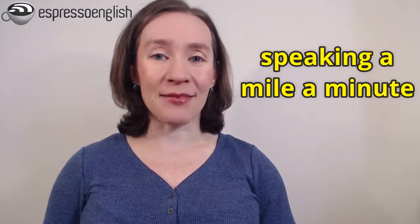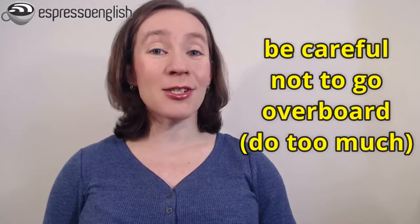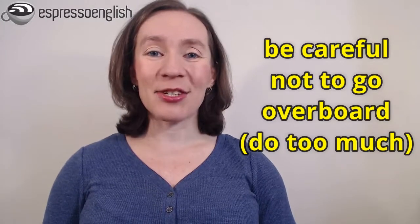Now this tip applies to native English speakers too. When someone is speaking a mile a minute — that means speaking very fast — it can make them seem like they're nervous or uncomfortable, or like they're not really thinking about what they're saying. So be careful not to go overboard, meaning don't do too much in increasing your speaking speed. But there are a lot of English learners who speak slowly or with a lot of pauses, and if that's you, then this lesson will help you develop a more natural speed in your spoken English.